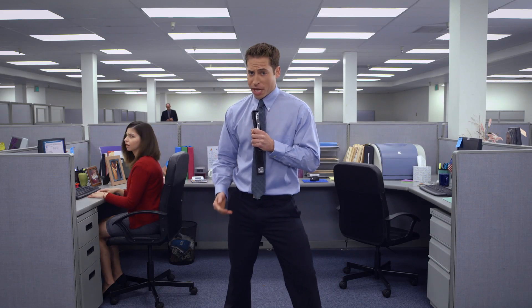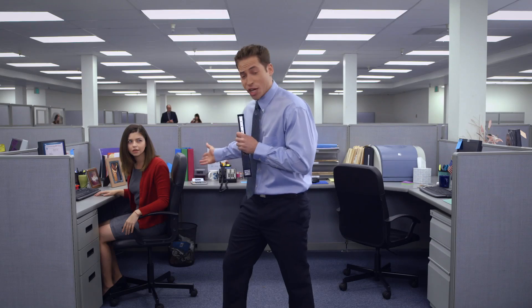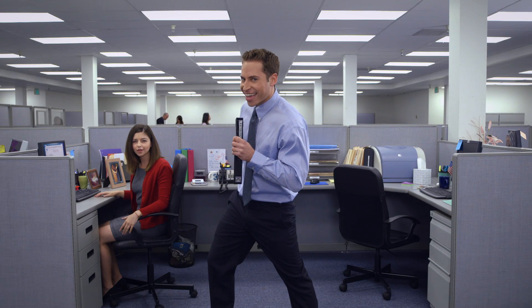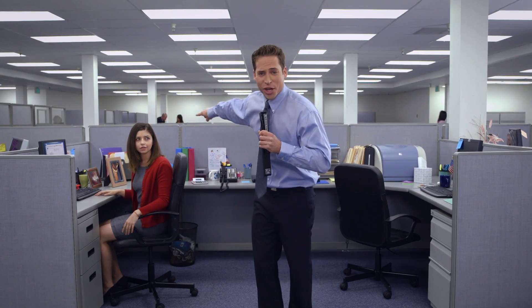Sharing documents with your team shouldn't be hard. And the cloud shouldn't be so cloudy. Lindsay just wants to share the latest proposal with her team. What can she do? Get in our igloo! That's right, lovely people! Let's get Lindsay set up in the igloo!